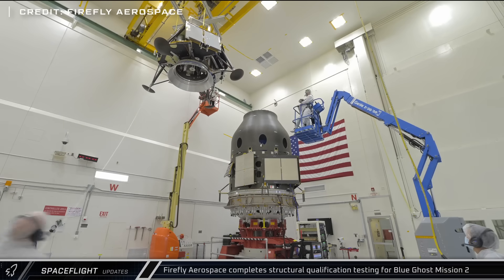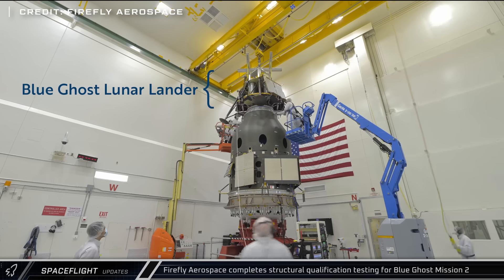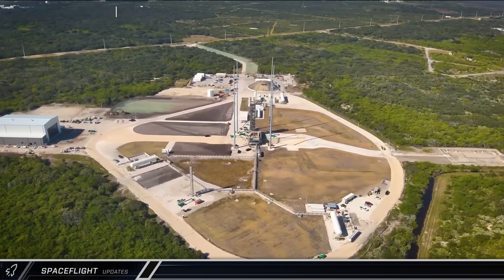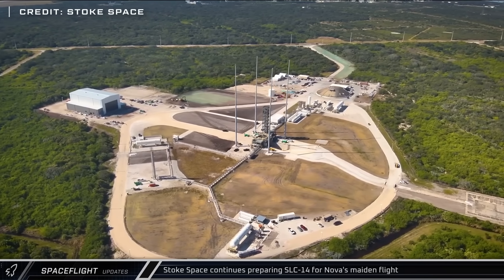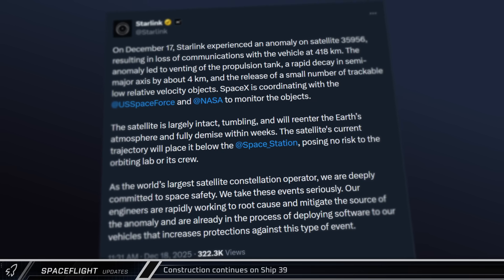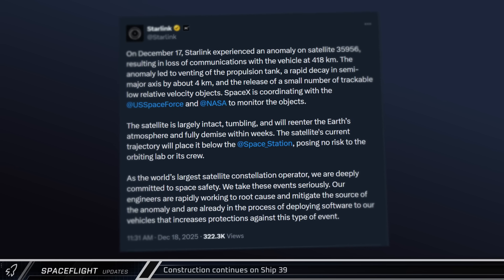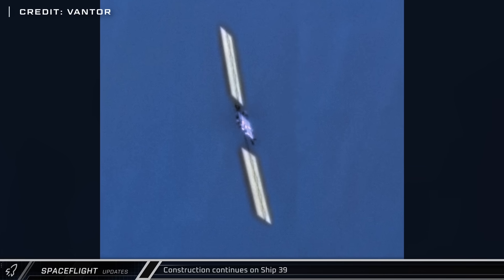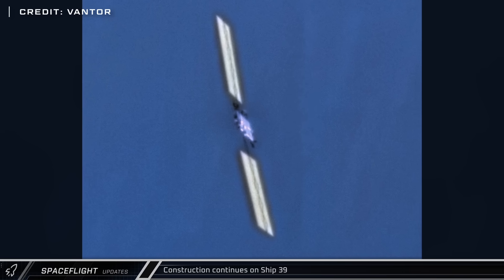Firefly Aerospace announced that they have completed structural qualification testing of their stacked Blue Ghost lander and Elytra Dark orbiter at NASA's Jet Propulsion Laboratory, as the company prepares for their Blue Ghost Mission 2 next year. Stokespace shared aerial views of the remodeled Space Launch Complex 14 down at the Cape, where they hope to launch their Nova small satellite rocket sometime next year. SpaceX announced that one of their thousands of Starlink satellites experienced an anomaly in orbit, and that they are working with NASA and the US Space Force to monitor what remains of the satellite and any debris it might have caused. They said it should burn up on re-entry in the coming weeks, and images from Vantor's Worldview-3 satellite show the Starlink satellite to be mostly intact.